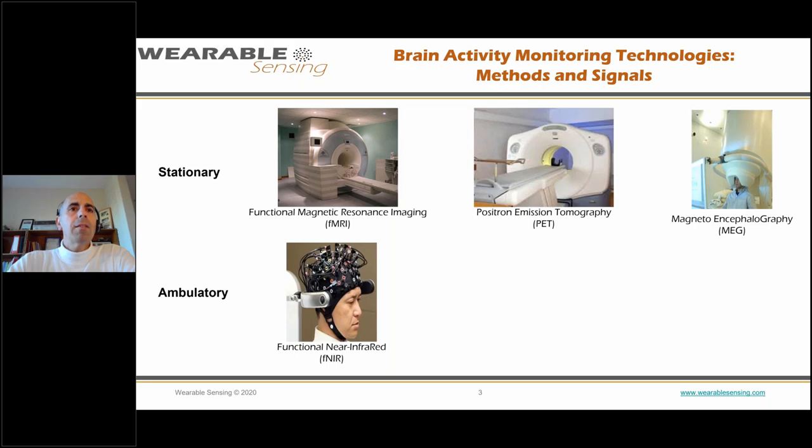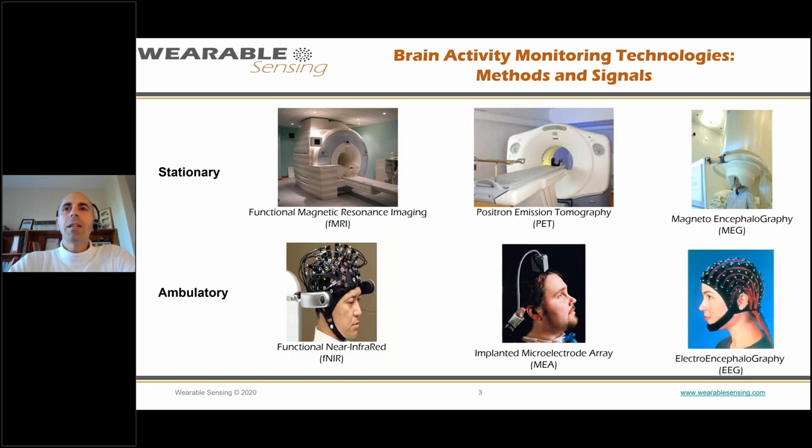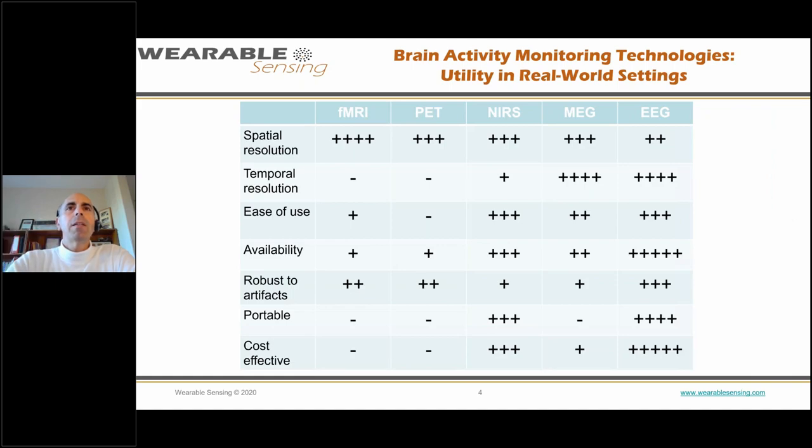On the ambulatory side, fNIRS has started to become more mobile — a way to measure the BOLD signal from the cortex. There are also implantable electrodes, which are highly mobile once implanted but not a daily solution. That leaves us with EEG. When comparing these technologies, we typically look at spatial and temporal resolution, but for outside-the-lab applications, ease of use, availability, robustness to environmental and motion artifacts, portability, and cost-effectiveness become really important. EEG scores well on all those parameters.